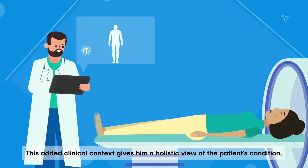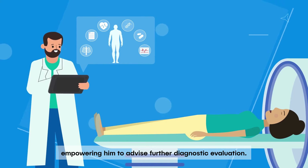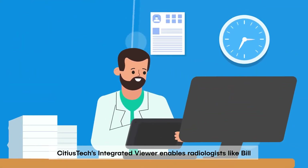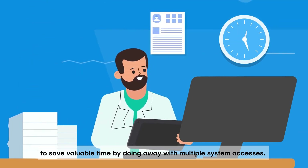This added clinical context gives him a holistic view of the patient's condition, empowering him to advise further diagnostic evaluation. Sidious Tech's integrated viewer enables radiologists like Bill to save valuable time by doing away with multiple system accesses.